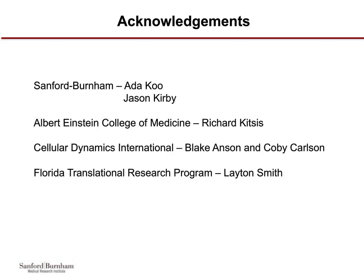Acknowledgments: Ada Koo, previously in my group, did all of the initial assay development for this project. Jason Kirby has followed up with conducting the entire screen, the ACEA xCELLigence experiments, and will do all the follow-up chemistry biology experiments. My collaborator Richard Kitsis at Albert Einstein College of Medicine provided advice, and we collaborated on the first H9C2 screen. I really want to thank Cellular Dynamics International for jump-starting this project and providing stem cells. Blake Anson and Colby Carlson provided consistent support and advice. We were able to get enough data together, and I applied to the Florida Translational Research Program, which has financed the screen and downstream chemistry efforts. Leighton Smith is the PI and administrator of this program.